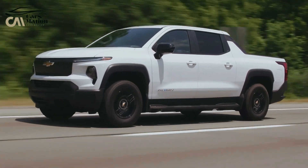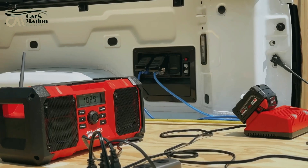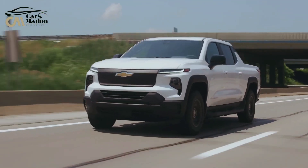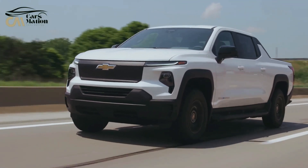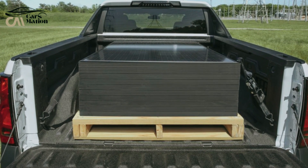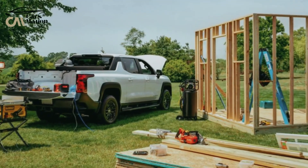The EPA has given the Silverado EV WT variant 67 MPGe city and 59 MPGe highway fuel economy ratings. We will test the Silverado EV on a 75-mph highway route. The maximum towing and payload capability of the Silverado EV are 10,000 lb and 1,440 lb, respectively.